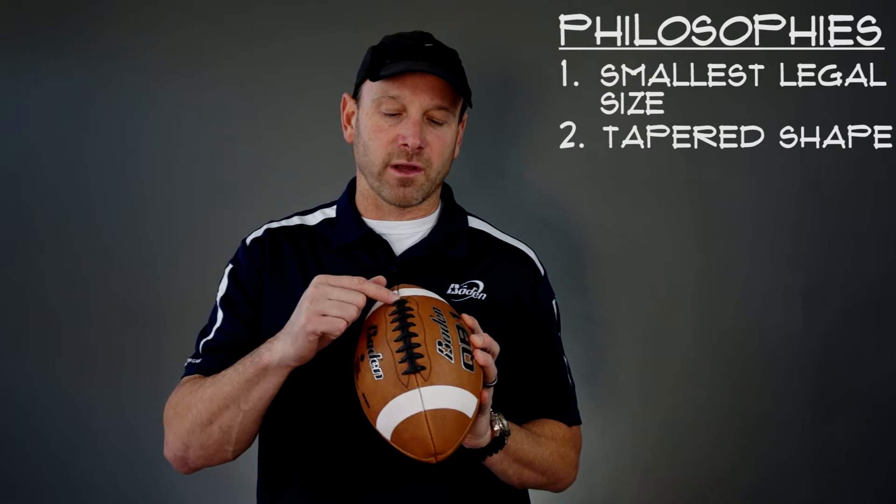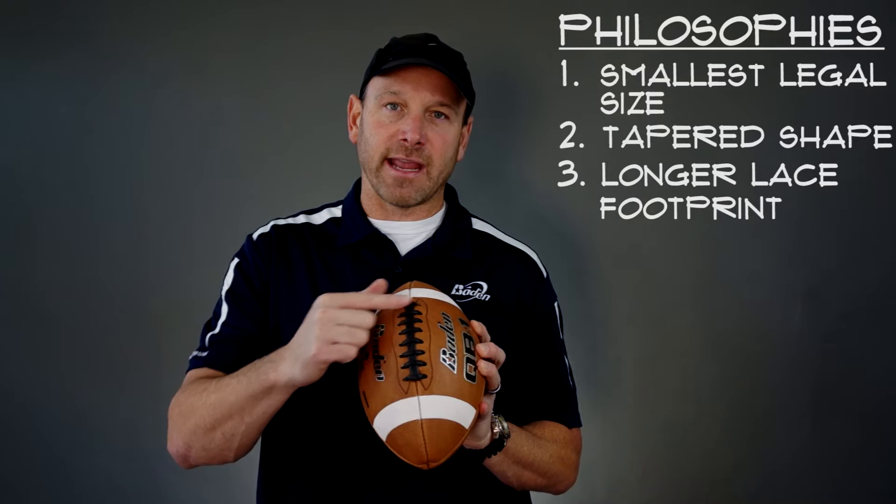One other aspect that affects the perception of size in the quarterback's hands is what we call the lace footprint — how far the lace stretches from nose to nose. There must be eight laces, equally spaced. We make ours just a little bit longer than the competition. The quarterback takes his grip using the lace as a reference point — for example, my personal grip has my middle finger on top and ring finger in the third channel. By having that longer lace footprint, the quarterback's hand is closer to the nose of the ball, in a power position, and it certainly feels smaller in his hands.